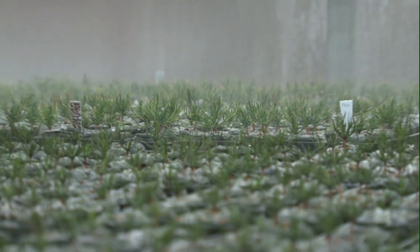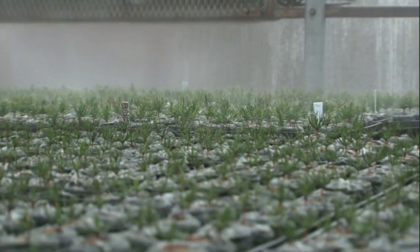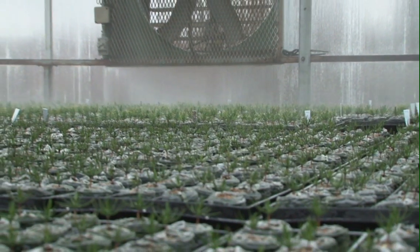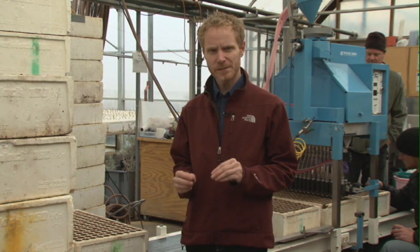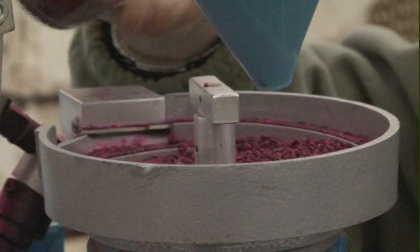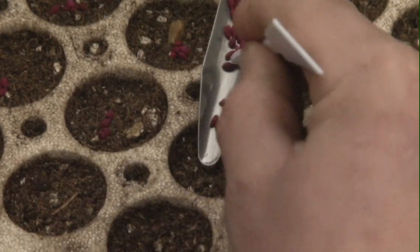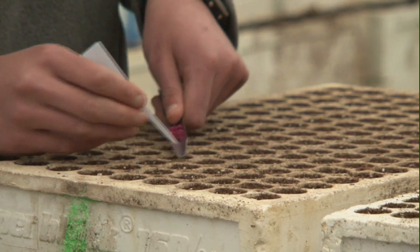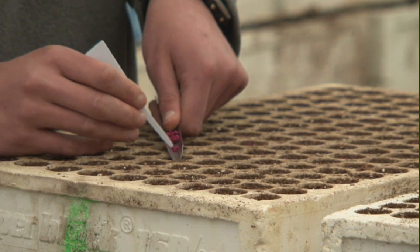Here at the University of Idaho Pitkin Forest Nursery we grow about 70 different species of plants every year. We grow almost all of those from seed, just a few of them from cuttings. Our seed comes from a wide range of sources. We try to use local seeds that have been adapted to the sites that we're working on. These seeds come from small private businesses, people who go out and collect seed for a living, as well as larger commercial suppliers.